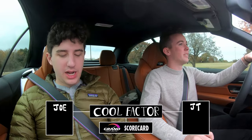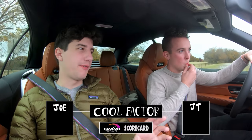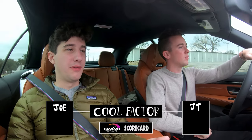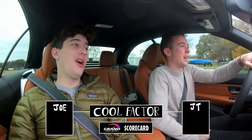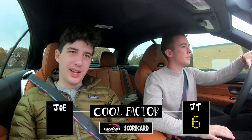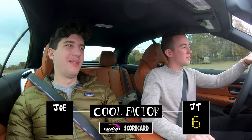Next up is Cool Factor, which I think is pretty good. It's not super flashy and it doesn't attract a ton of attention. No one's really like 'whoa, an M4' — you might get a thumbs up from someone who appreciates it. I've driven this quite a bit in the last few days and no one's been amazed. I'm going to give it a 6 — just a smidge higher than average. We both agree on 6 — I hate that we don't disagree more.